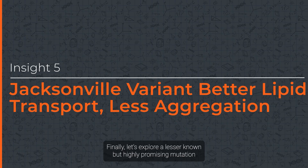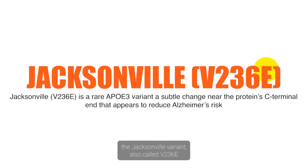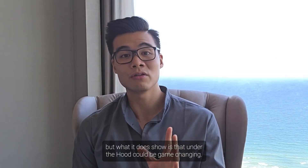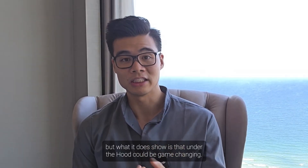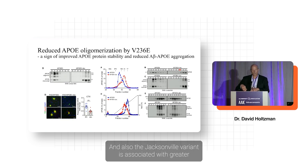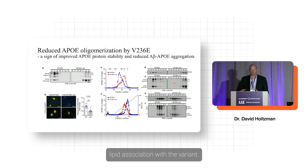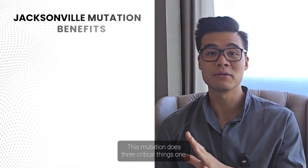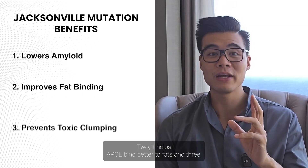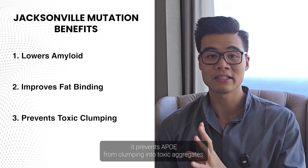Finally, let's explore a lesser known but highly promising mutation — the Jacksonville variant, also called V236E. It may not have been making headlines like Christchurch or APOE2, but what it does under the hood could be game changing. The Jacksonville variant tends to result in APOE being less aggregated and is associated with greater lipid association. This mutation does three critical things: it reduces amyloid buildup, it helps APOE bind better to fats, and it prevents APOE from clumping into toxic aggregates.